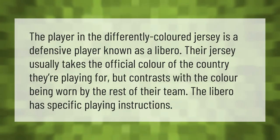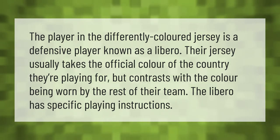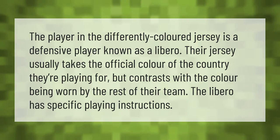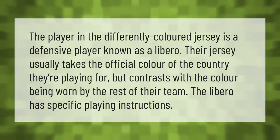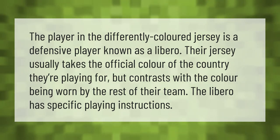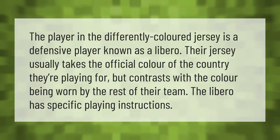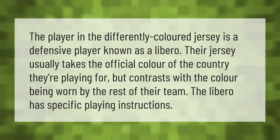The player in the differently colored jersey is a defensive player known as a libero. Their jersey usually takes the official color of the country they're playing for, but contrasts with the color being worn by the rest of their team. The libero has specific playing instructions.